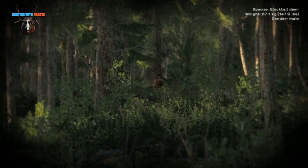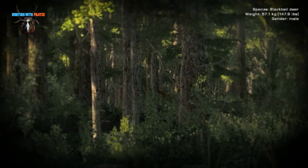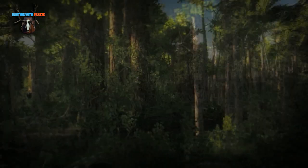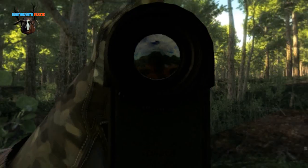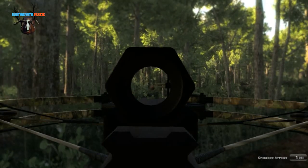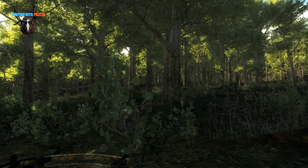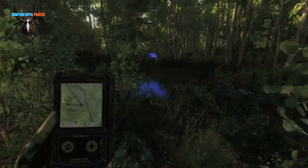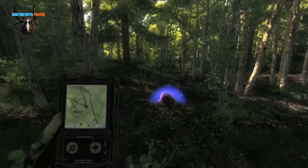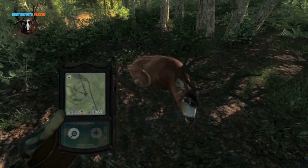Then in the forest area I saw this nice black tail and was calling him closer to me. But then I had to make a fast decision because a different buck was almost stepping on top of me. But I hit the buck very good and he didn't run far. A very nice rack.